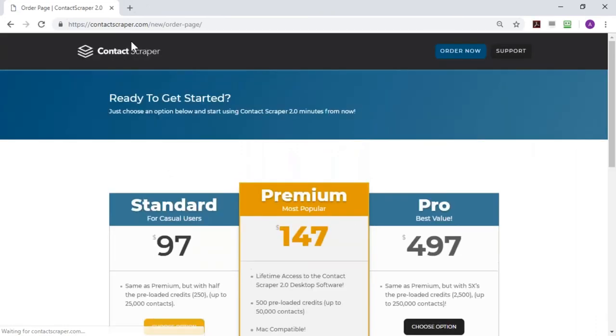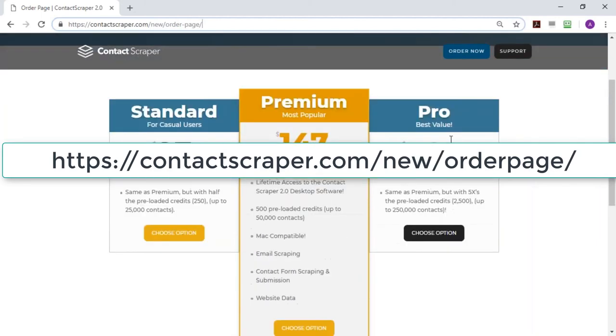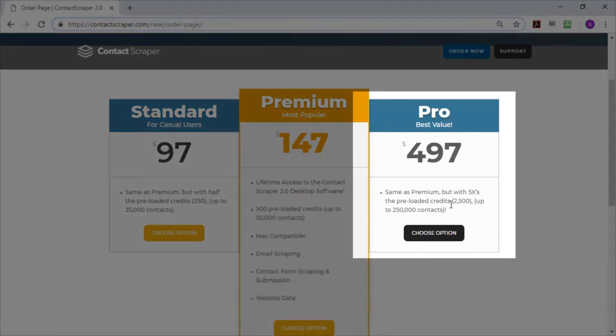This is a time-limited opportunity — Friday at midnight Eastern Standard Time it's gone. The page is contactscraper.com slash new slash order page, but the link in the chat box is there for you to click. The pro value is the best value, but you can choose any of these options, and if you need to buy credits later you can. I would strongly recommend the pro value because you're paying such a small amount per credit.